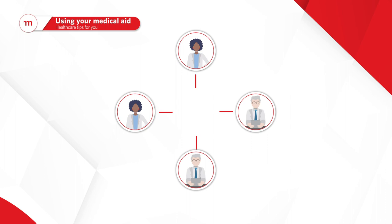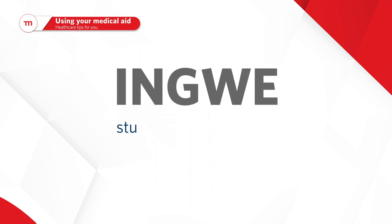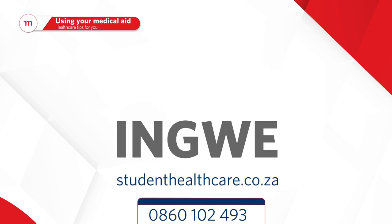Please ensure that you do visit these contracted providers for out-of-hospital benefits. To avoid paying the treatment cost from your own pocket, visit studenthealthcare.co.za or call us at 0860 102 493 to find out where your closest InGwe Active Network doctor, dentist, or optometrist is.